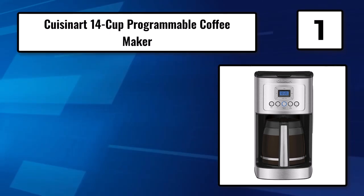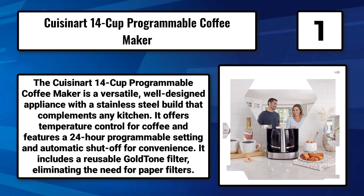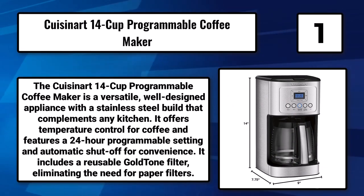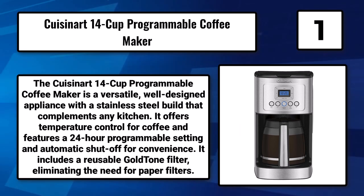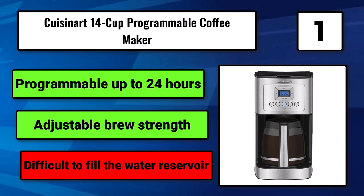Number 1: The Cuisinart 14-Cup Programmable Coffee Maker. The Cuisinart 14-Cup Programmable Coffee Maker is a versatile, well-designed appliance with a stainless steel build that complements any kitchen. It offers temperature control for coffee and features a 24-hour programmable setting and automatic shut-off for convenience. It includes a reusable gold tone filter, eliminating the need for paper filters. Programmable up to 24 hours. Adjustable brew strength. Difficult to fill the water reservoir.